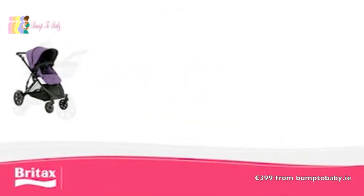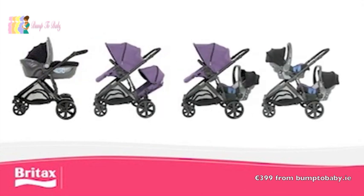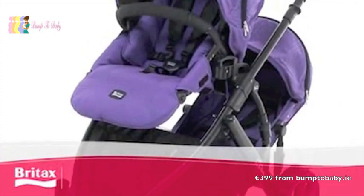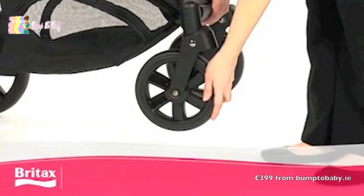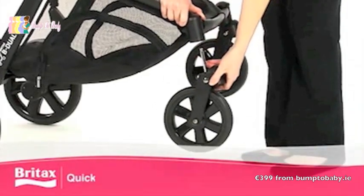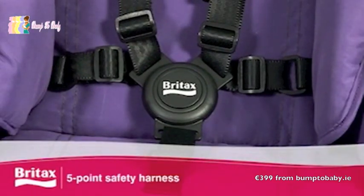The B-DUAL simply converts from pram to pushchair or any of the other 22 travel system configurations, and offers practicality and security thanks to puncture-resistant tyres, lockable and swivel front wheels with quick-release option, inbuilt suspension, and a 5-point safety harness.